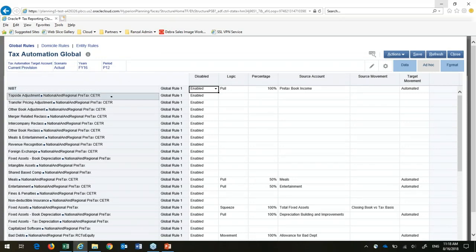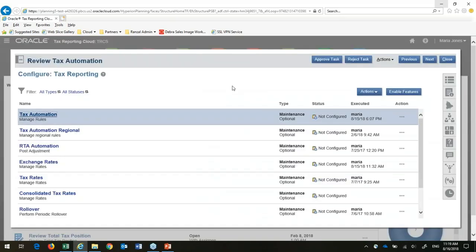I can use different types of logic — pull in data, squeeze the difference to come up with the amount, look at movements, or look at a percentage. For example, for meals and entertainment, I'm pulling from those accounts and saying only 50% can go into my current provision. I set all of that up within this interface — for current and deferred — much easier than writing lots of calculation scripts. I can also set up domicile rules or rules for individual entities.